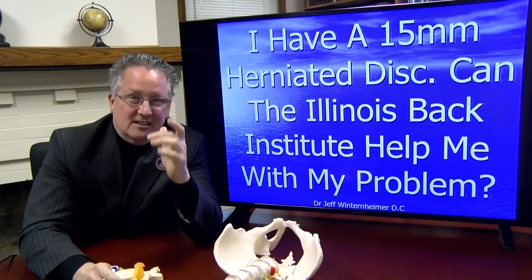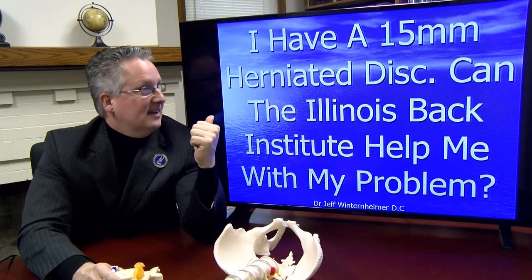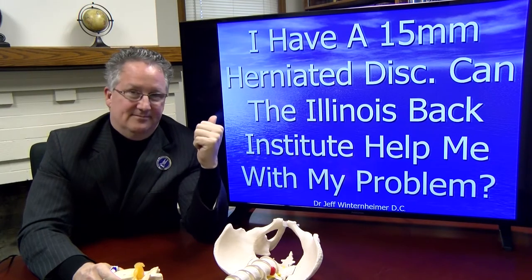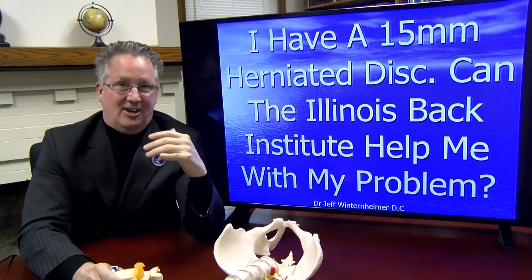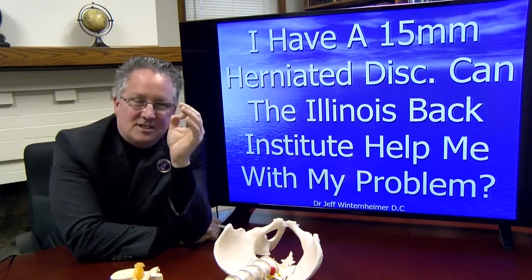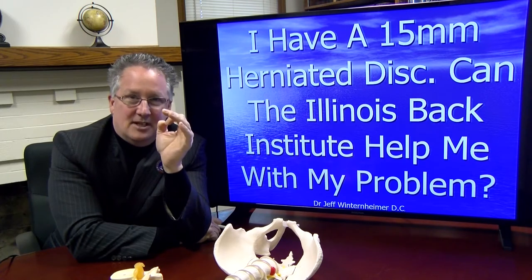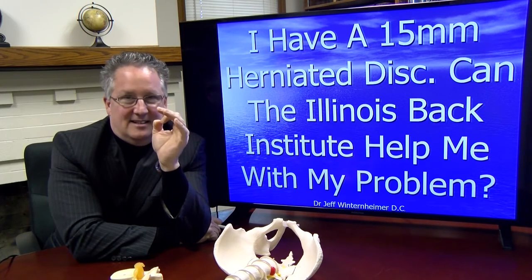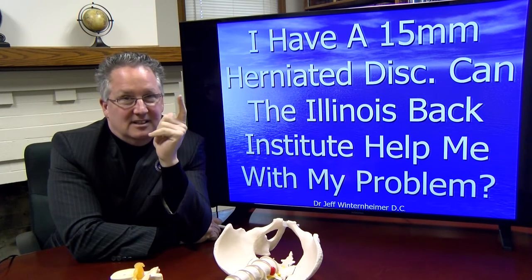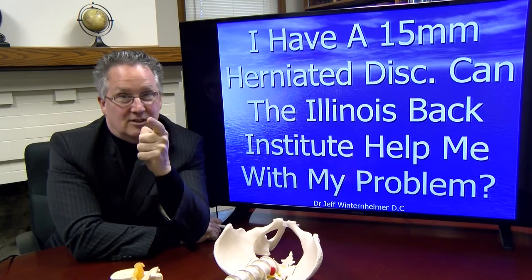I get questions every single day, a lot of questions, and lately I've had this one a lot, even from patients that are in care and getting better. The question is: I have a 15 millimeter herniated disc — can I get better? That's the question, and the answer is yes. I'm going to show you what that looks like.